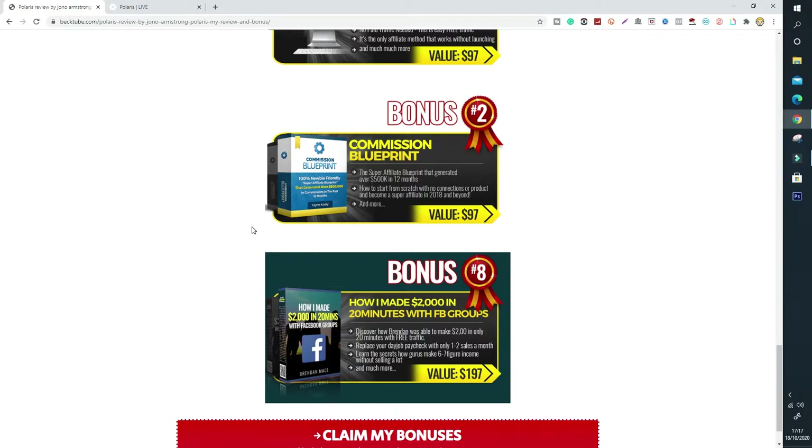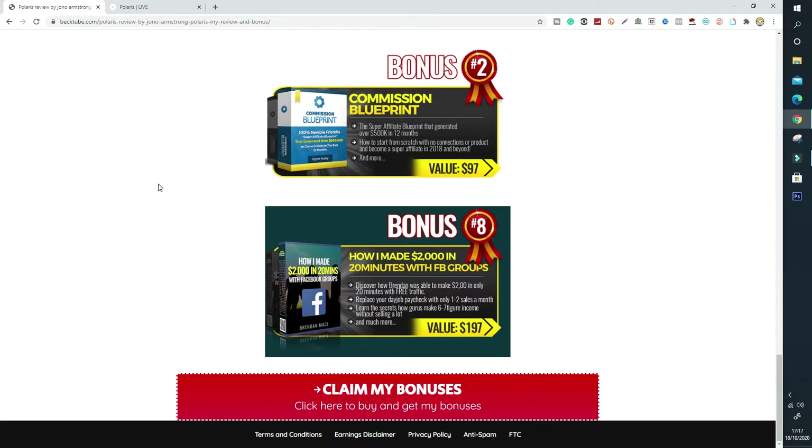My final bonus is how you can make up to $2,000 in a very short time frame — like 20 minutes. How I made $2,000 in 20 minutes with Facebook groups. Facebook groups is free traffic that you can use in a short amount of time to generate up to $2,000. This is a great bonus if you want to generate fast cash and make money online quickly with completely free traffic, just by using Facebook.